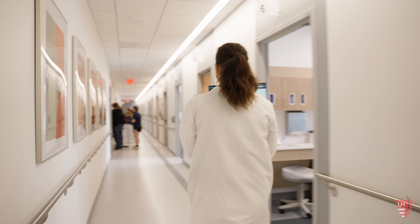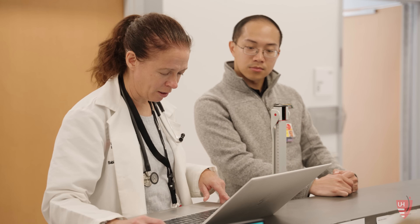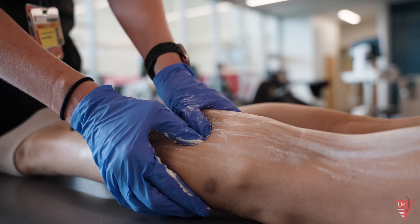Our physical therapists and our sports medicine physicians here at University Hospitals are well equipped to take care of each of those sports and know the intricacies of each one.